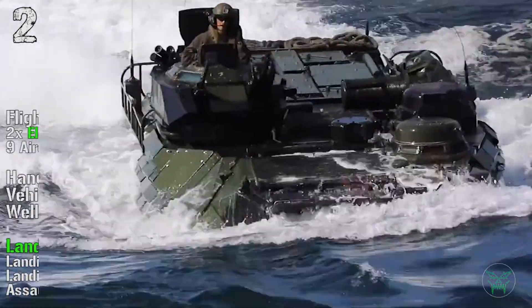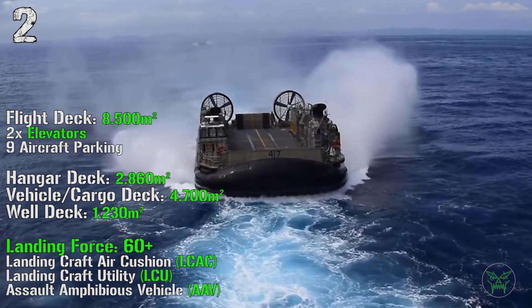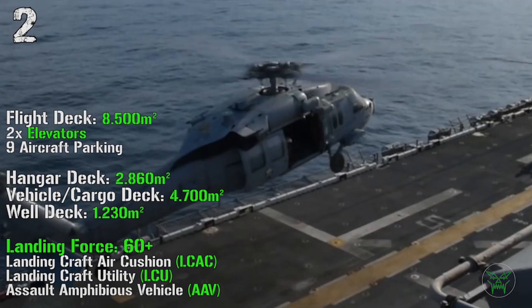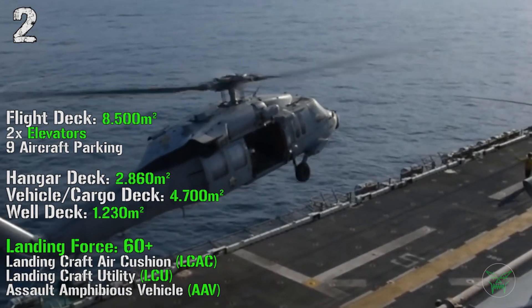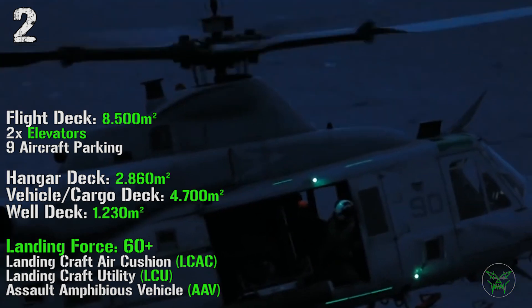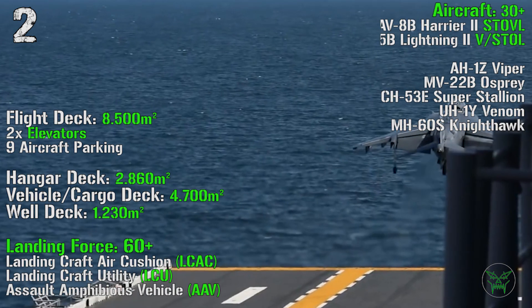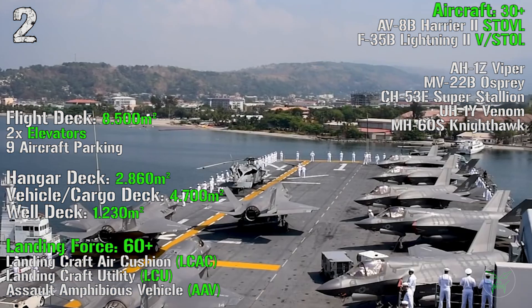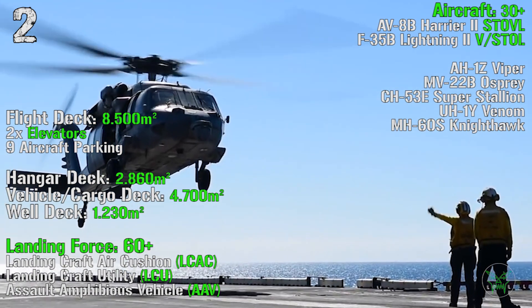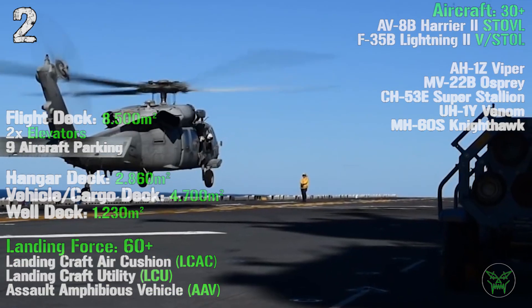The WASP class has a flight deck of 8,500 square meters with two elevators and nine aircraft parking spots. Inside we can find a hangar deck with 2,860 square meters, a vehicle cargo deck with 4,700 square meters, and a well deck of 1,230 square meters. It can transport a landing force of more than 60 machines that can land thanks to landing craft air cushions, landing craft utility, and assault amphibious vehicles. It can transport more than 30 aircraft with a combination of AV-8B Harrier II and F-35B Lightning II fighters, and AH-1Z Viper, MV-22B Osprey, CH-53 Super Stallion, UH-1 Venom, and MH-60S Nighthawk helicopters.